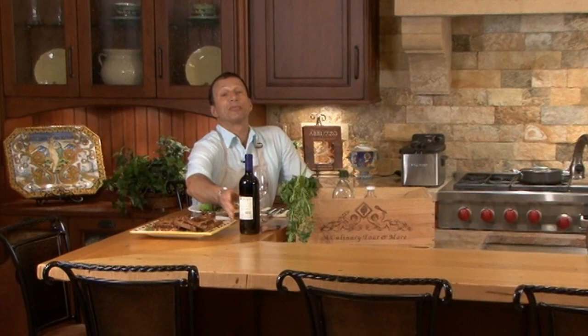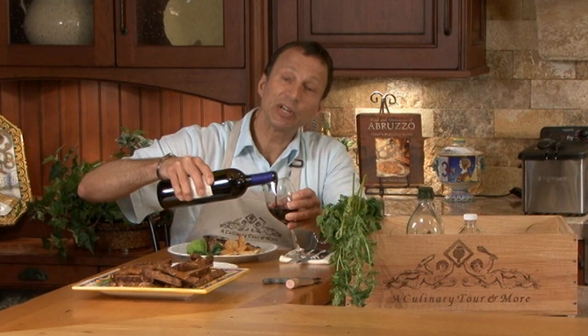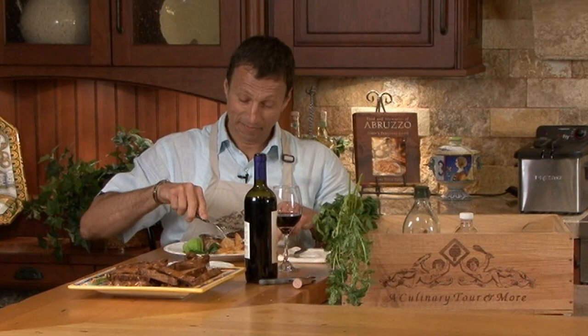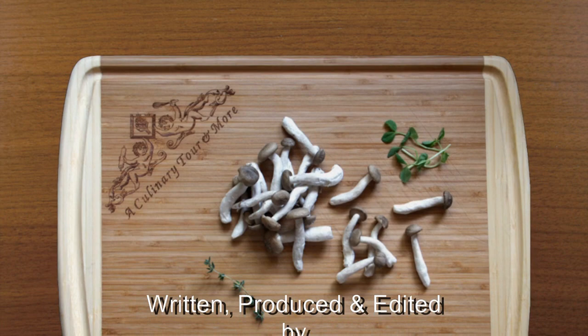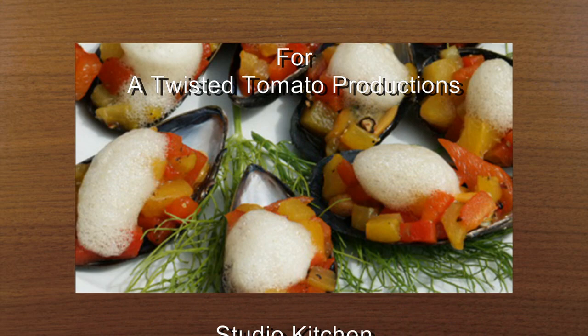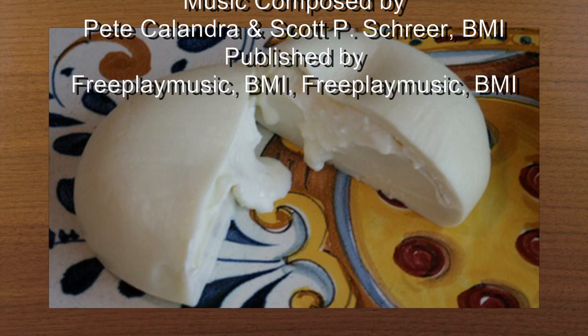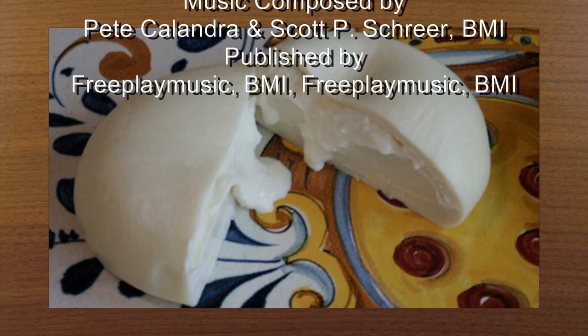Thank you for joining us on our premier episode of A Culinary Tour and More. I'm John Messina and I look forward to seeing you again soon right here at our culinary center or on a tour of one of America's most beautiful kitchens. Remember, this is the only program where, before we cook, we have a look at some of America's most beautiful kitchens.